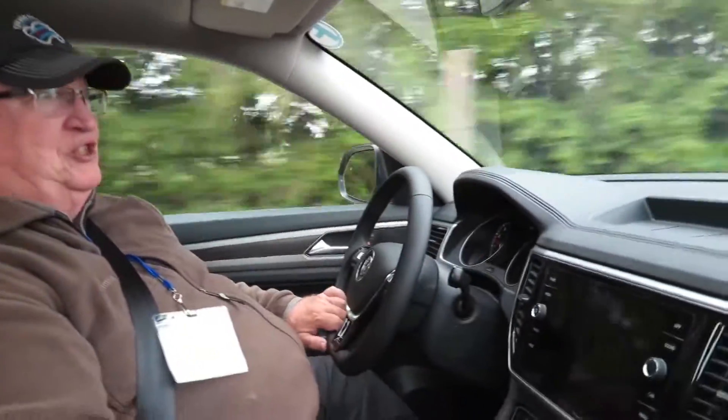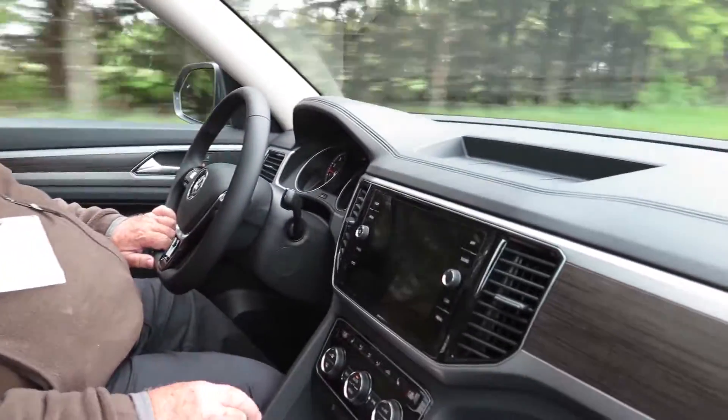This Volkswagen Atlas is kind of all business, basically. It's nice enough, but it's not luxurious, and it's not particularly sophisticated. But it's good — good at what it's meant to be. And that's a six or seven passenger crossover. Plenty roomy, nice Teutonic design, very practical, very functional. Enough surface design to be classy enough.